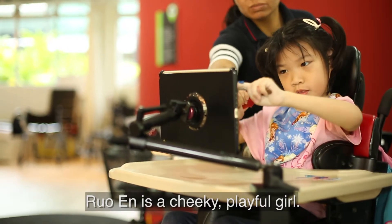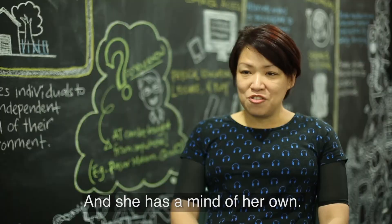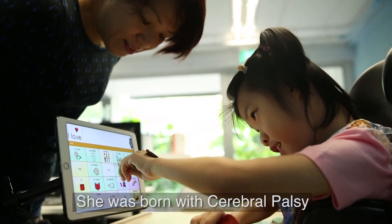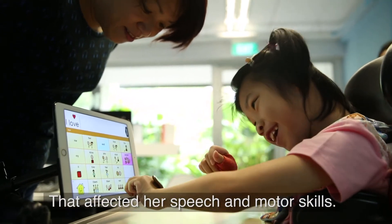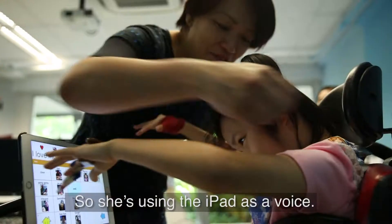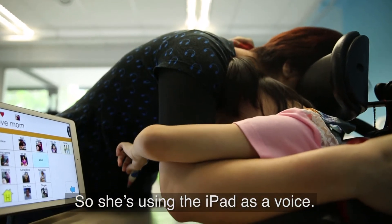Rowan is a cheeky, playful girl and also she has a mind of her own. She was born with CP that has actually affected her speech and also her motor skills. She's eight but she can't walk and there's also no speech from her, so she's using the iPad as a voice.